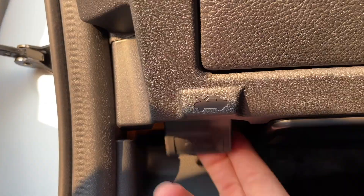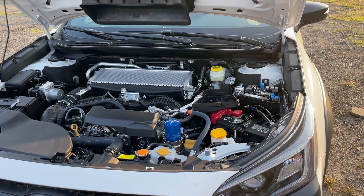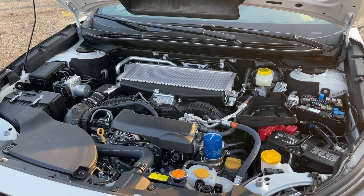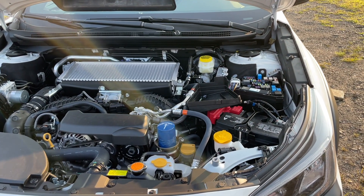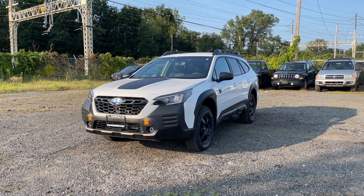Under the hood there's going to be a 2.4 turbocharged four-cylinder engine connected to a CVT transmission. This engine produces 260 horsepower and 277 pound-feet of torque, and the fuel economy numbers on this engine are 22 in the city, 26 highway, and 24 combined.